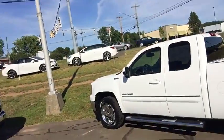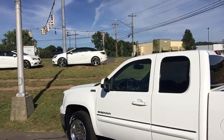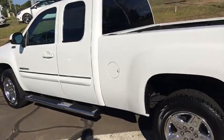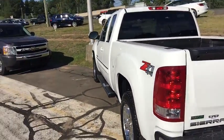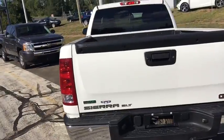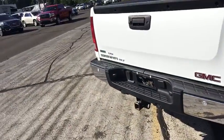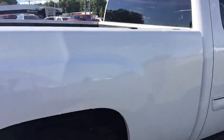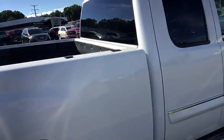Here we have a 2012 Sierra double cab, 5.3 liter V8 with only 50,000 miles on it. As you can see it has a chrome wheel package, 18 inch, as well as side running boards, standard box, and all your towing inputs as well. Take a look at the passenger side here — Cooper Discovery tires, actually in excellent condition.